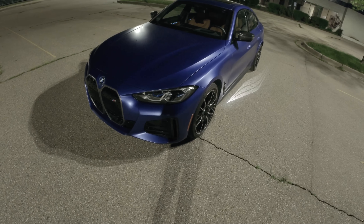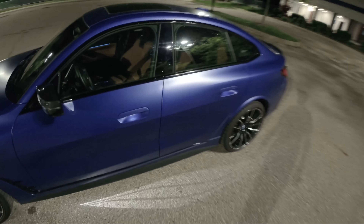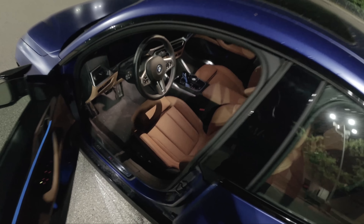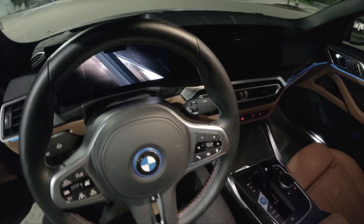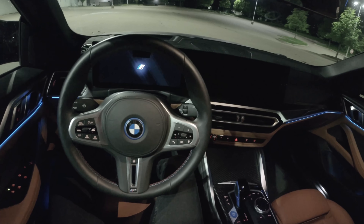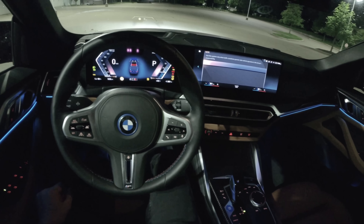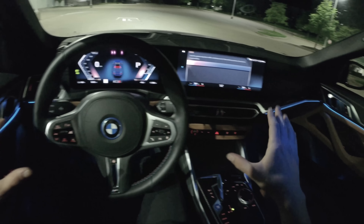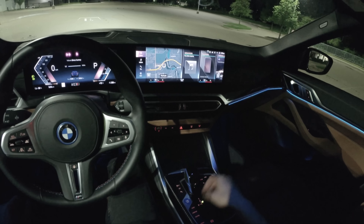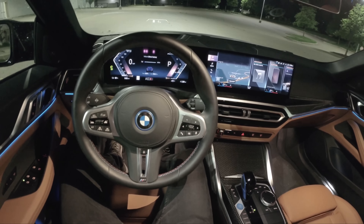BMW laser headlamps, M packages. Starting price on this is about $66,000; as tested we're around $82,000, but this has every conceivable option on it. Inside, massive displays are showing us a start-up screen. This is an EV that makes some cool noises — you can turn all the sounds off, but I like to leave them on. I think it adds and enhances the driving experience just a little bit. Pretty attractive looking interior.